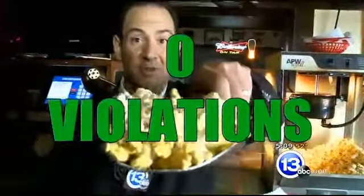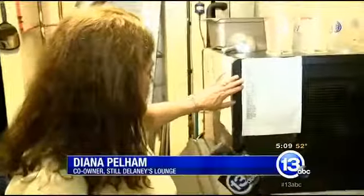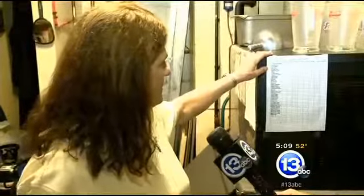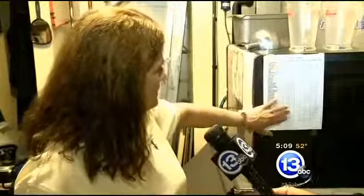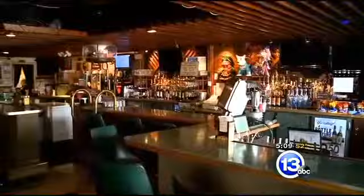Health inspectors popped in to Delaney's Lounge on Alexis, and guess what they found? It's violation-free. The co-owner here credits a checklist for keeping employees ahead of the curve. We just say we have this list, and they go through it, and when they have a slow time, if business is a little slow or whatever, they can go through here and see what they need to do. Those practices help make Delaney's Lounge the toast of the health department.